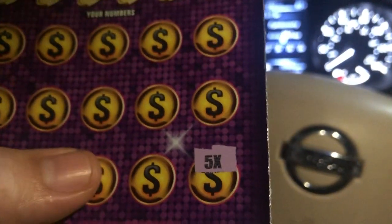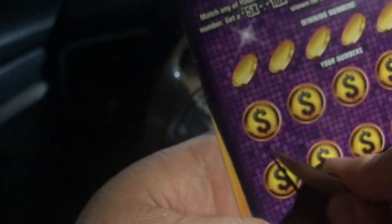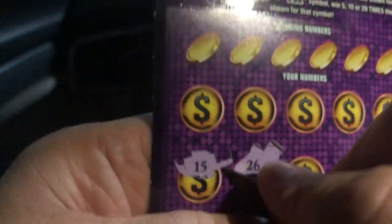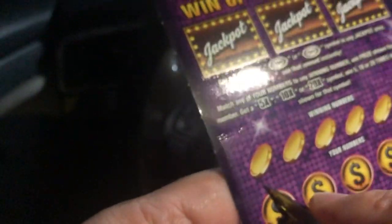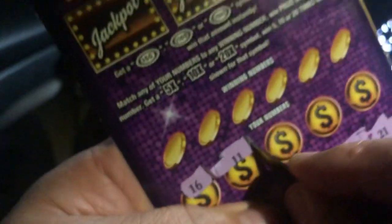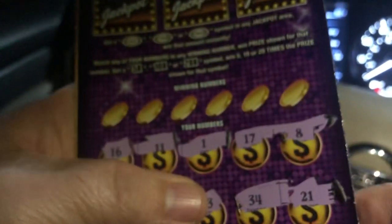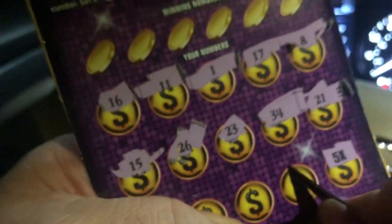What do you think about that baby? We got the five times right there! I'm going to go ahead and continue and see how many more are possible on this ticket. All right, going from left to right, see if we can find a winner. We're looking for symbols — and we found another five times guys, five times! Hopefully a hundred bucks under there for 500, right? Or another five times, we'll take that.